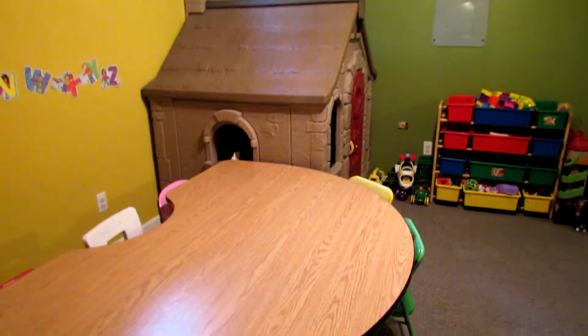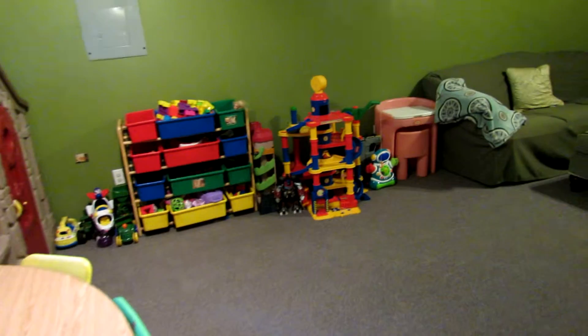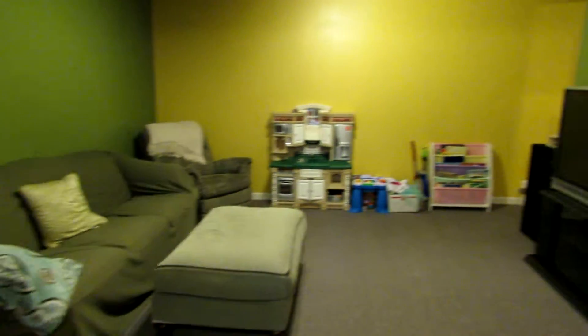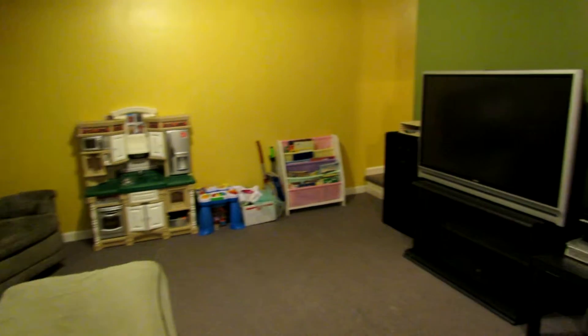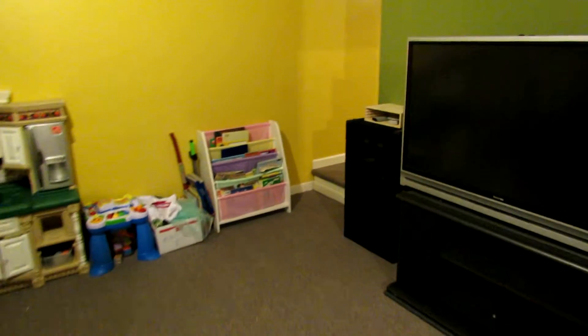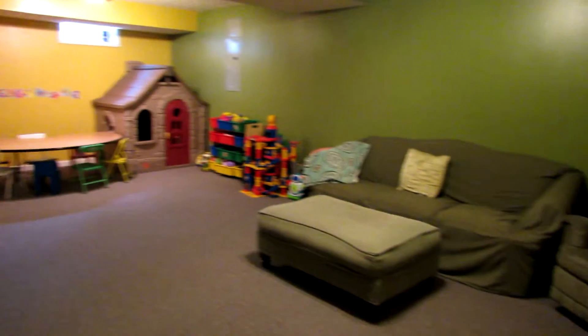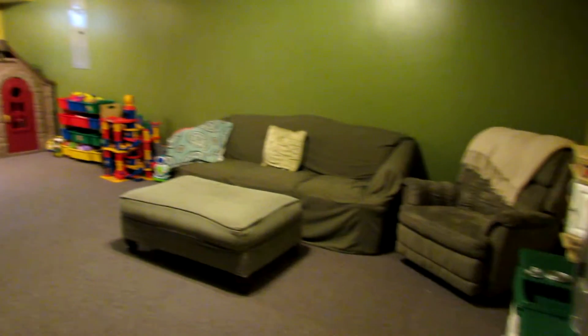Great space for the kids — obviously being used for that now. Send the kids down in the basement while you're upstairs in the family room. This runs pretty much the whole length of the house from front to back, and then brings us back to the staircase. My kids would love this room down here.